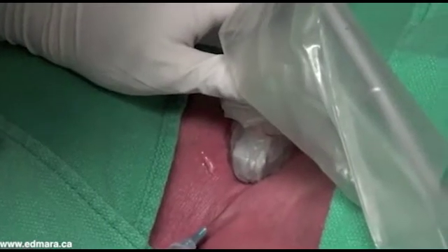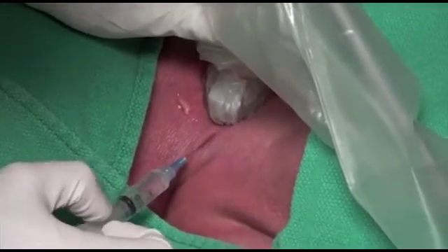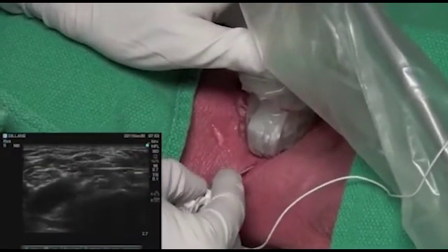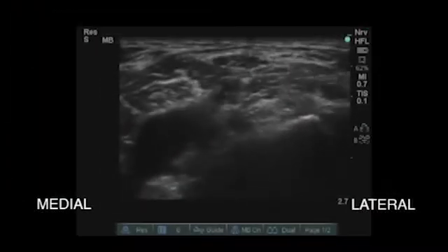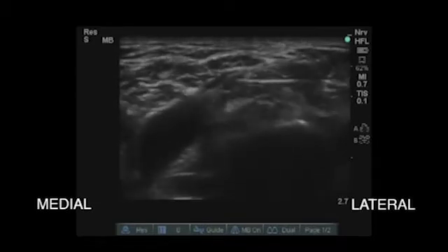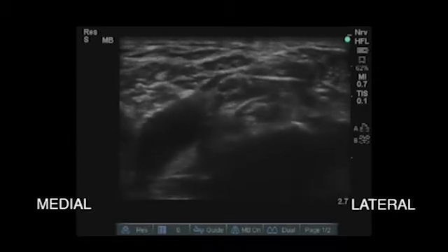The skin is now infiltrated with 2% lidocaine using a 22 gauge needle. An 18 gauge catheter over needle is then connected to the nerve stimulator and inserted in plane to the linear probe. The needle tip is directed either superior to the brachial plexus or between the upper and middle trunks. This will ensure maximal coverage for shoulder surgery.